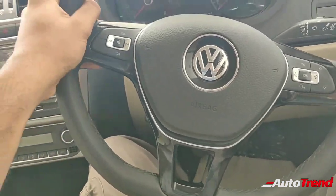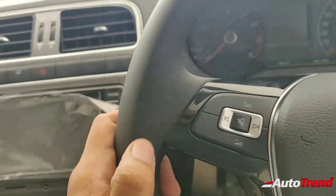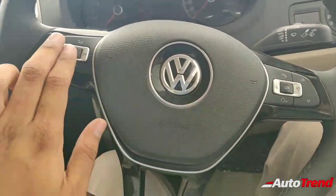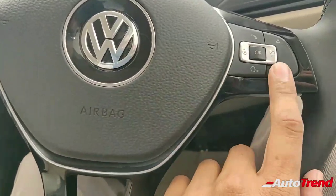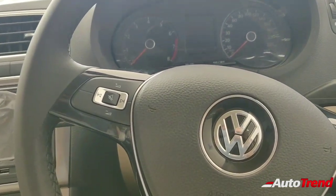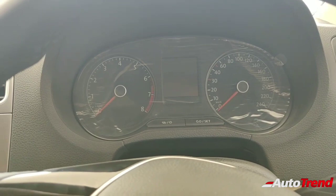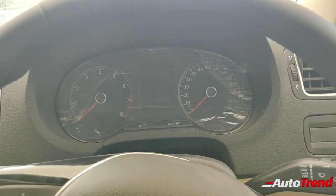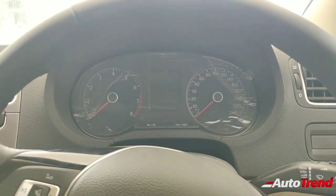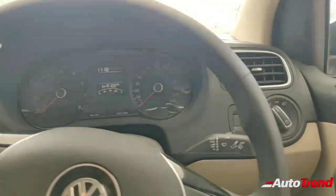The steering wheel is really well made with leather wrapping — the material is really soft, premium, and plush. You've got steering-mounted audio controls which look really nice and tactile. Every button and everything you feel in this cabin is so very well built. The instrument cluster is almost similar to the Skoda Rapid except that you get white lighting for everything inside, including the MID display, which is also white.